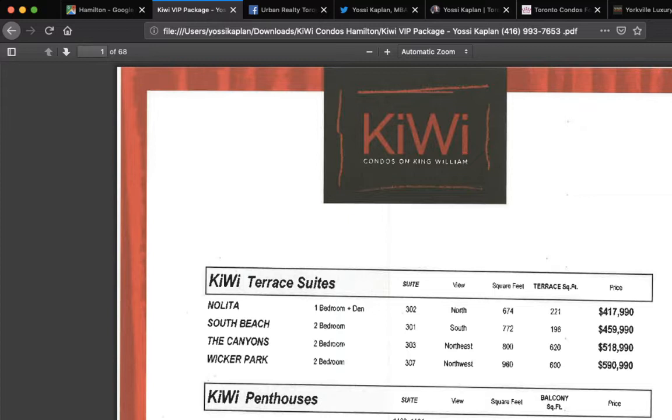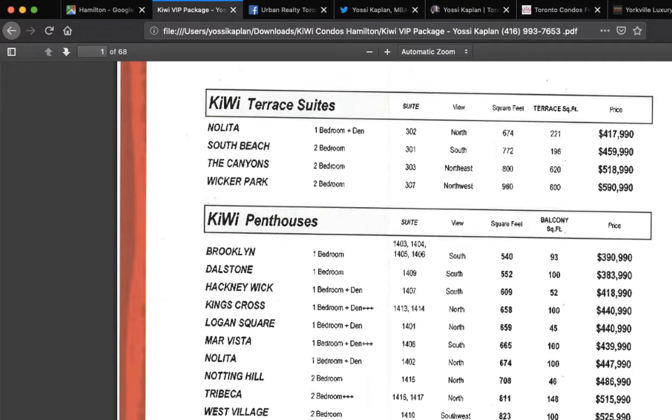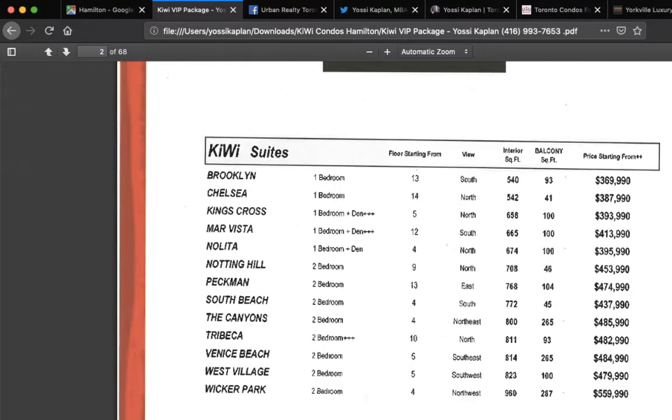The Kiwi Condos — some units start just under $400,000. A lot of these units are in the $400s. You can get yourself a nice one-plus-den. On the 14th floor, that's the top story — the Kiwi penthouses. You can get yourself a unit here for $441,000, $419,000, $384,000, $391,000. These are good prices. For a few more bucks, you can get yourself a penthouse — I would.